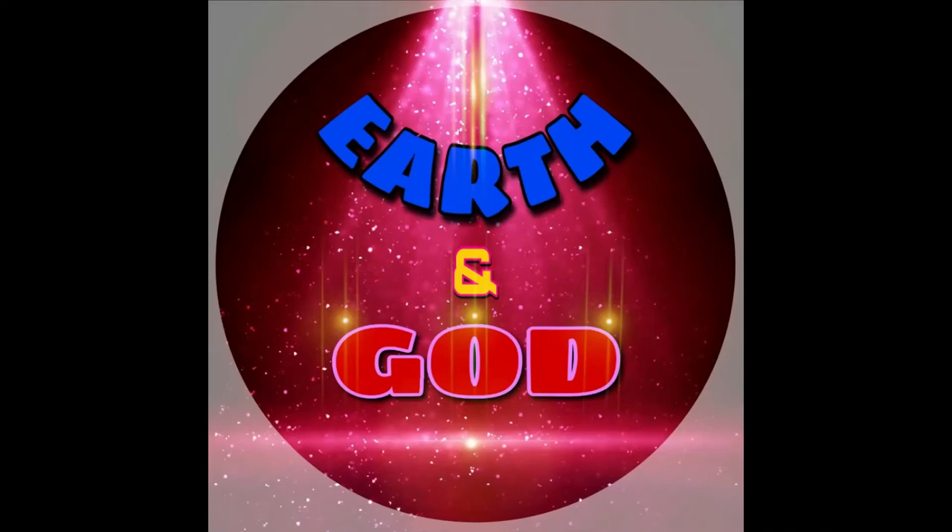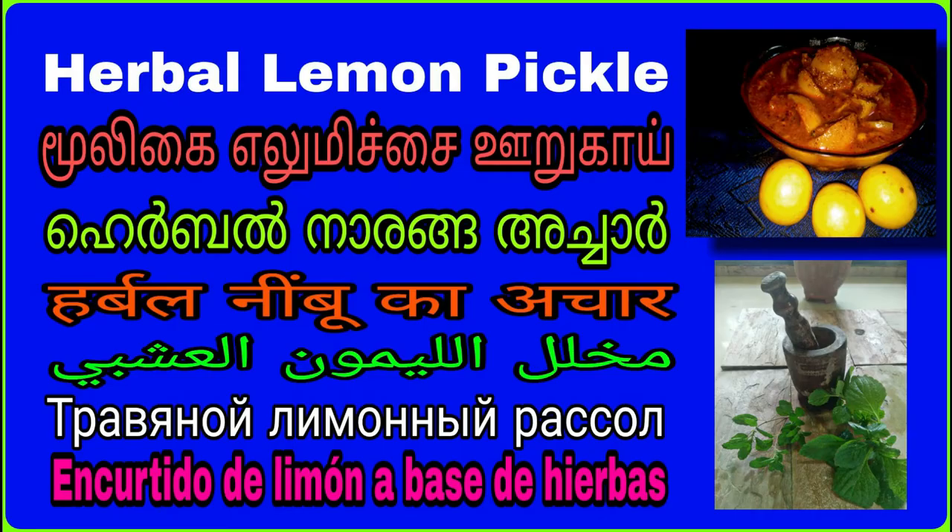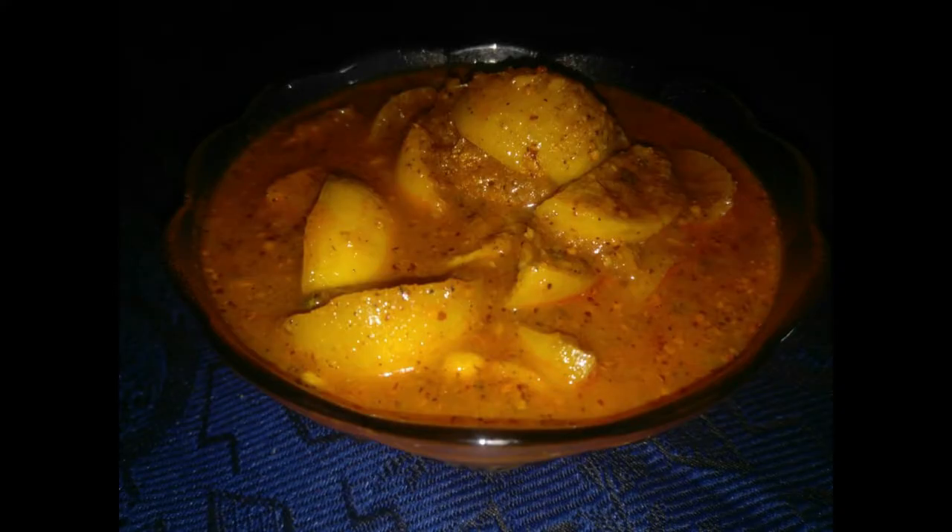Welcome to Earth and God channel. Ayurvedic Lemon Pickle. Today I will introduce you to one of the most essential Ayurvedic remedies for the entire world in the form of a pickle — a delicious Ayurvedic pickle that can be prepared in our homes with lemon,